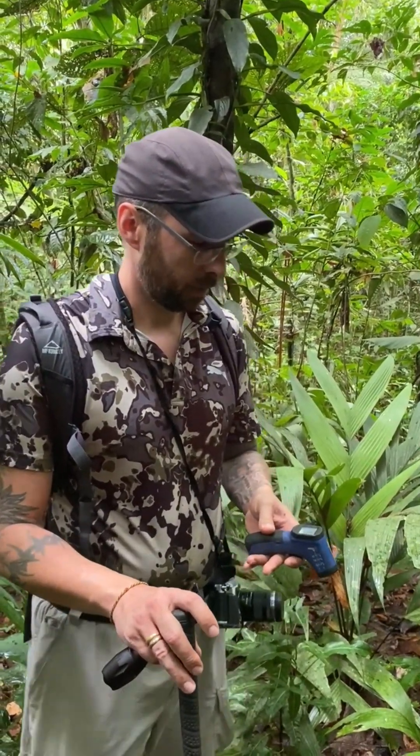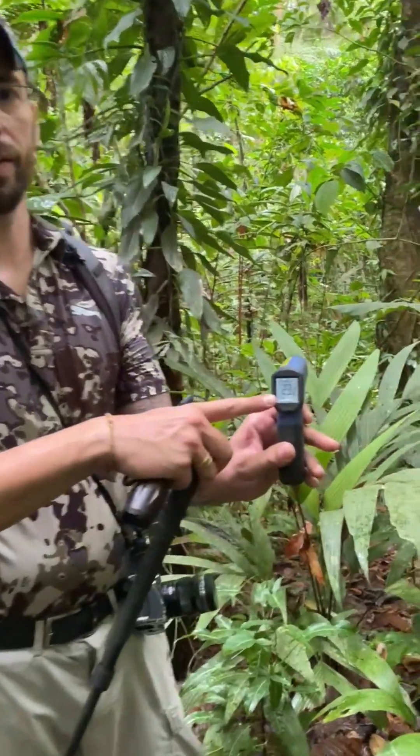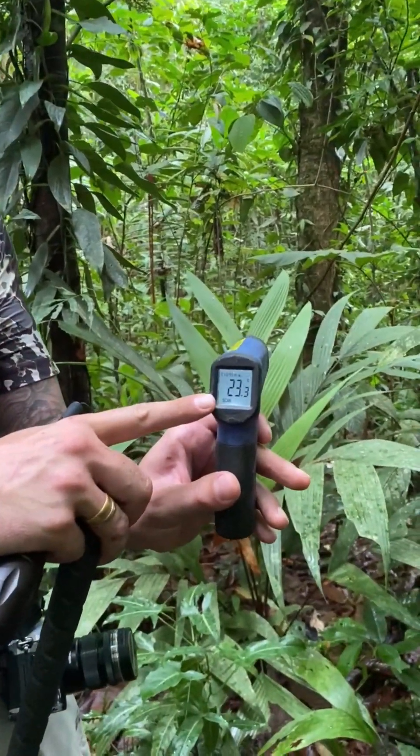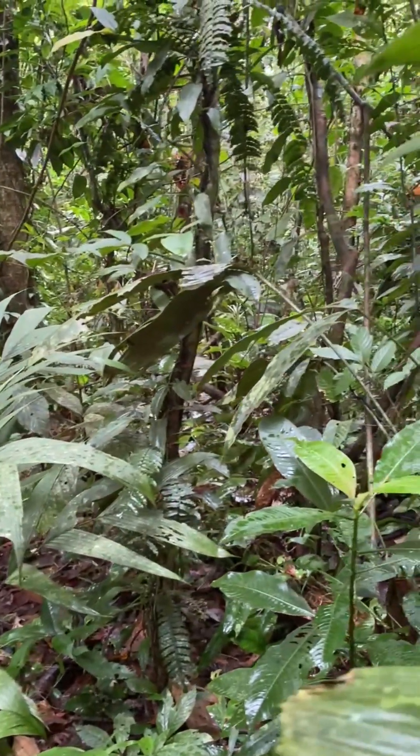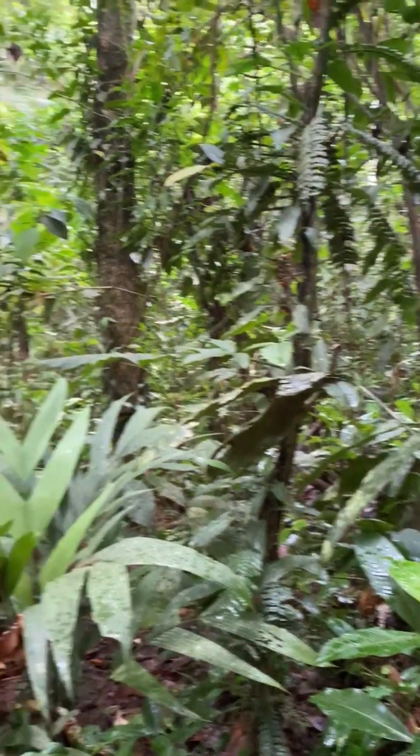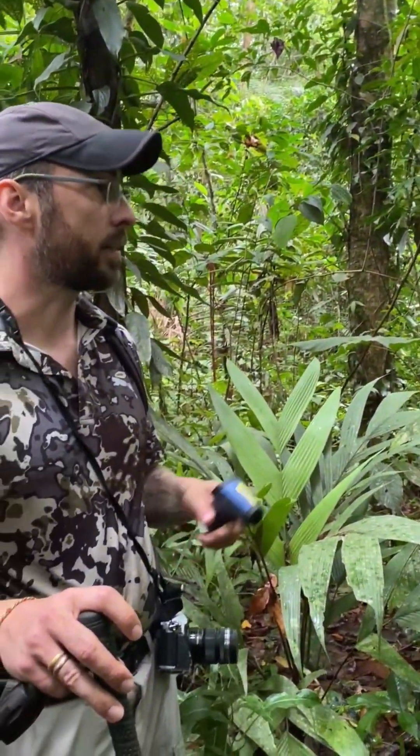So this is the typical habitat for Sericopelma melanotarsum inside the rainforest. We have here at the moment 23 degrees Celsius. One hour ago we had some rainfall, so it's cooled a little bit down. We have 12 o'clock daytime at the moment. Yesterday we had sunshine and a temperature of approximately 26 degrees, but when it rains — and it rains here every day — the temperature goes quite down.